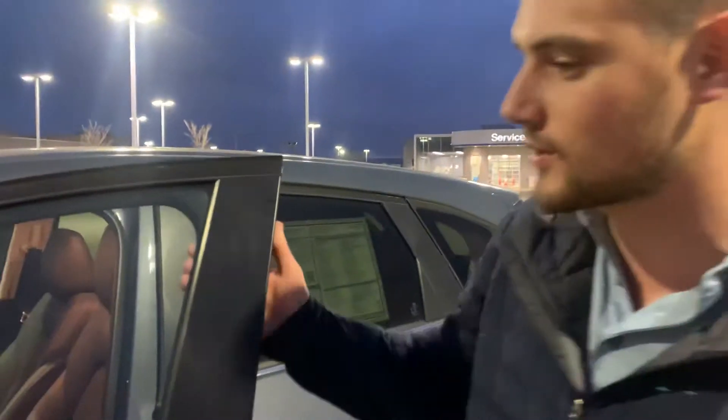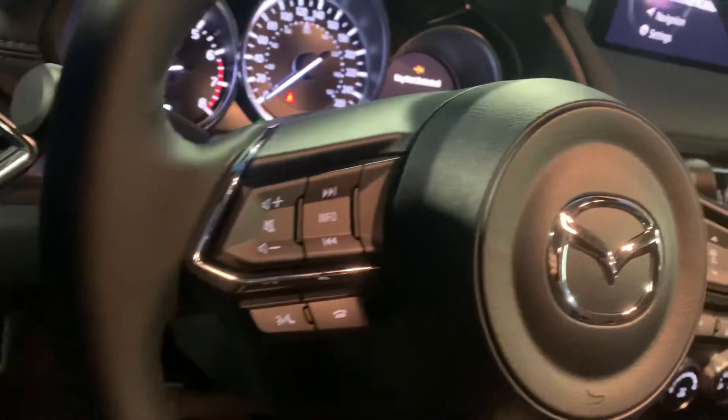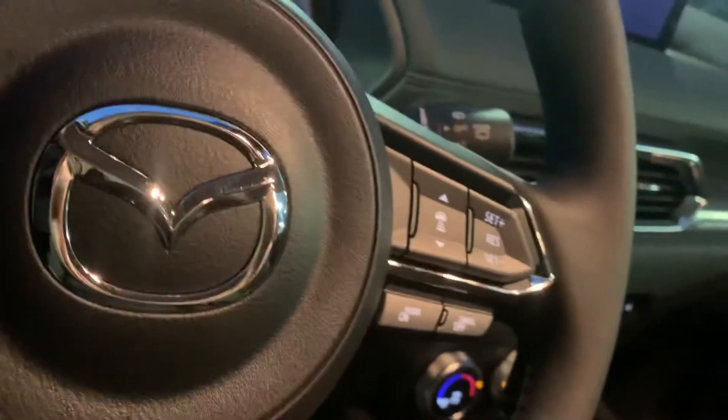You're going to get blind spot detection on the side view mirrors, and power everything in this as well, like with the driver's side seat. You're still going to get the leatherette suede combo seating, and on the steering wheel you're going to get your hands-free controls as well as your cruise control and adaptive cruise control settings.